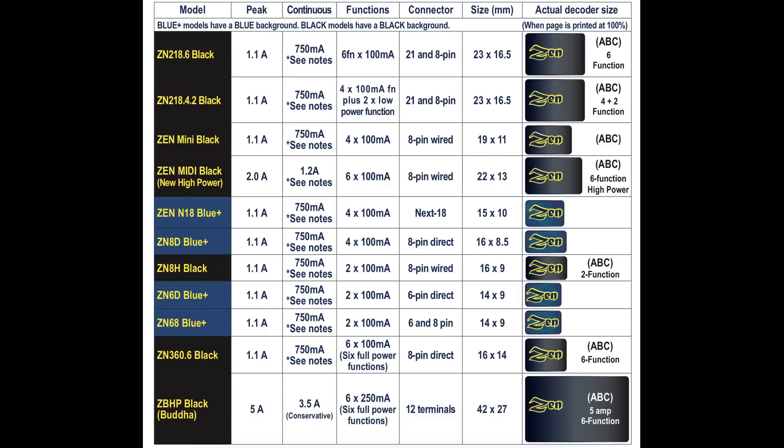That'll give you an overview — you can do a screen capture of this chart, or come back later and stop it to look at it. You can also download this decoder manual from the dccconcepts.com website.